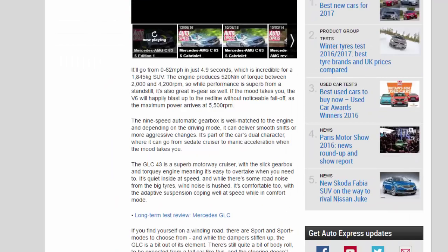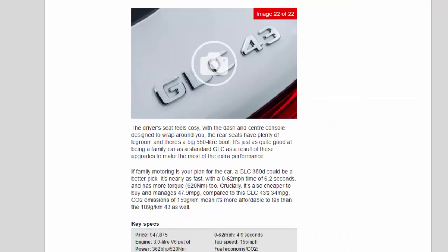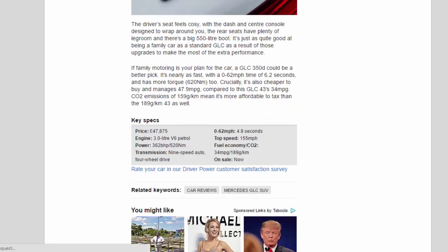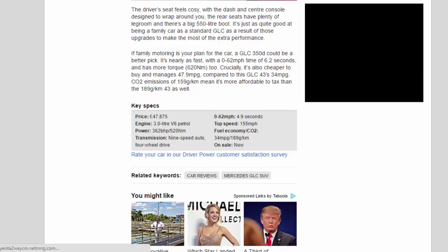Key specs: Price £47,875. Engine: 3.0-liter V6 petrol. Power: 362 bhp / 520 Nm. Transmission: 9-speed automatic, 4-wheel drive. 0–62 mph: 4.9 seconds. Top speed: 155 mph. Fuel economy / CO2: 34 MPG / 189 g/km. On sale now.